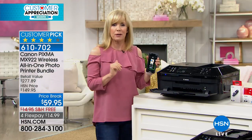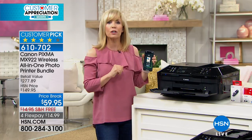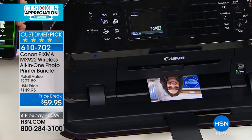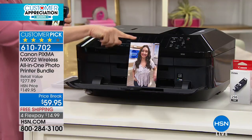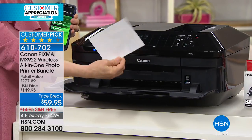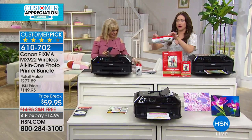Normally you get one tray and have to swap out paper — this has two, and it knows which type of paper to print on. It prints a four by six in 20 seconds, fast and with the highest resolution. Now you can get all those photos off your phone, take a picture, and print from upstairs to your printer downstairs. You're getting 100 sheets of Canon photo paper — not generic — plus 20 of the big 8.5x11 ones, all included with your purchase.